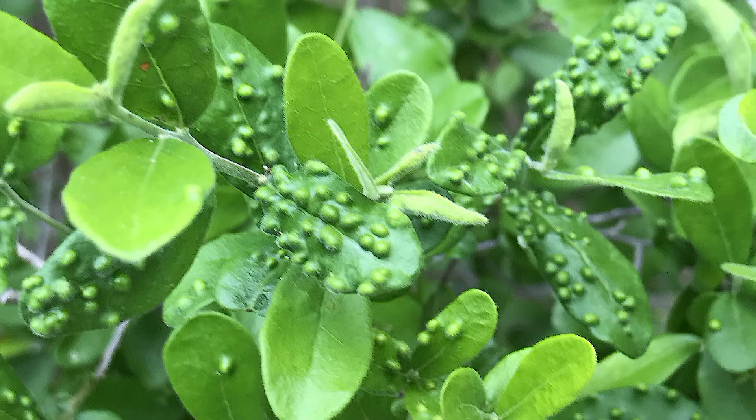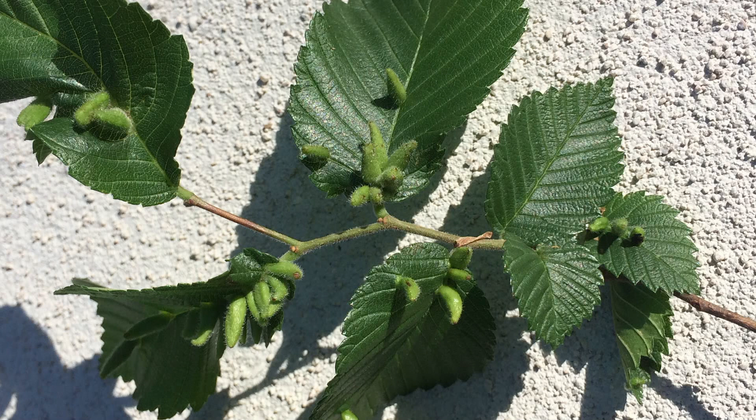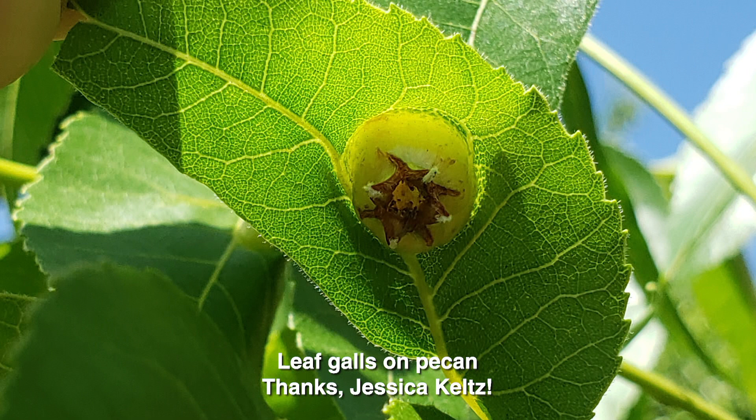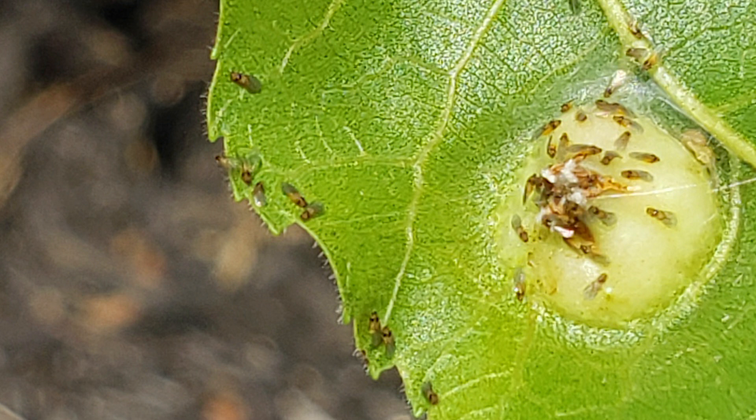We've heard from many viewers finding odd growths on their trees. Deborah Shaw found these on her two-year-old Texas persimmon — she has three trees, one with a lot of oddities and the other two not so many. Eric Segerstrom also found interesting structures on his cedar elm, but only on a few leaves while the rest of the tree seems unaffected. And in northwest San Antonio, Jessica Kelts reports concern about weird little balls on the leaves of her two-year-old pecan tree, where she also noticed small insects in the same spot.